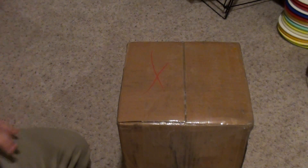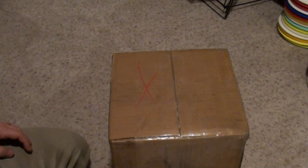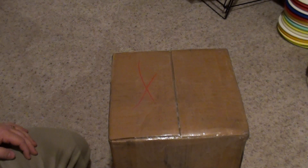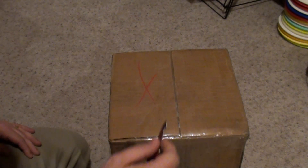Hey everyone, it's Kevin again. Another fine mystery box from Eric Simons. I don't know why I keep doing this to myself, but I think it's for all the sweet plastic that he keeps giving up. Let's see what we got.